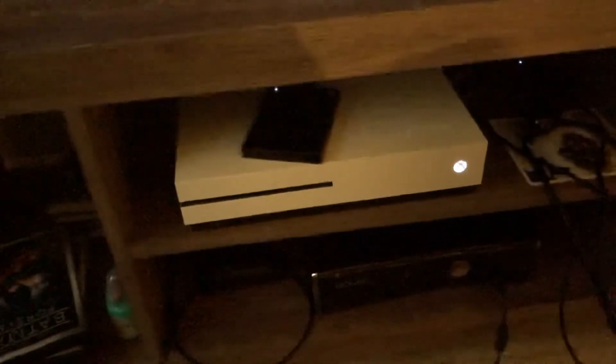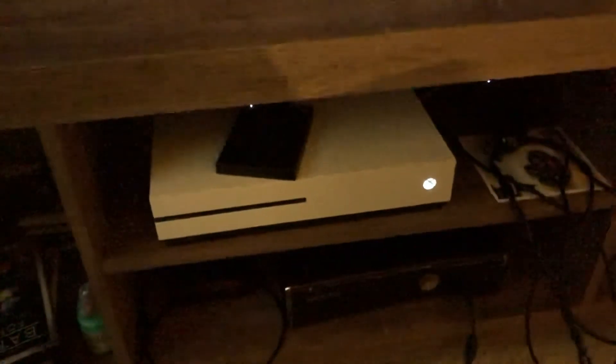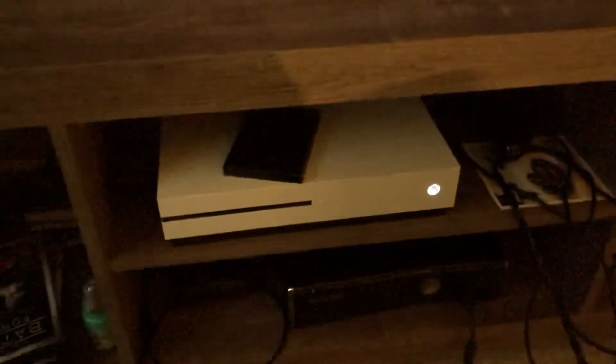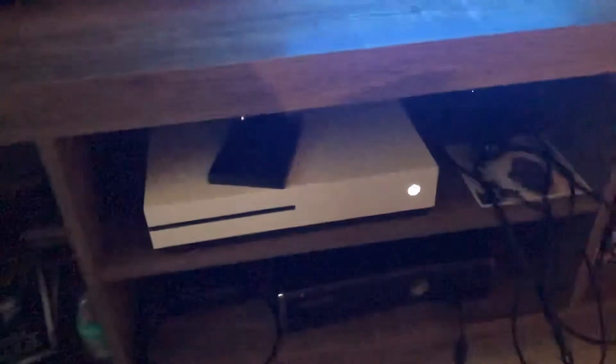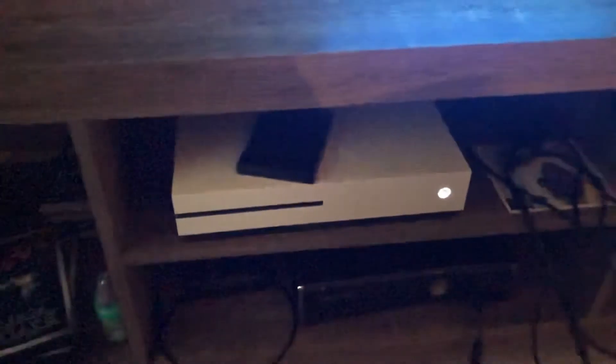For current-generation consoles like the Xbox 360 and Xbox One, you can connect to the internet via WiFi or an Ethernet connection. I connect via WiFi. If you want Ethernet, you'd plug a cable into a modem or an Ethernet outlet. Either way, both options are available on both consoles.